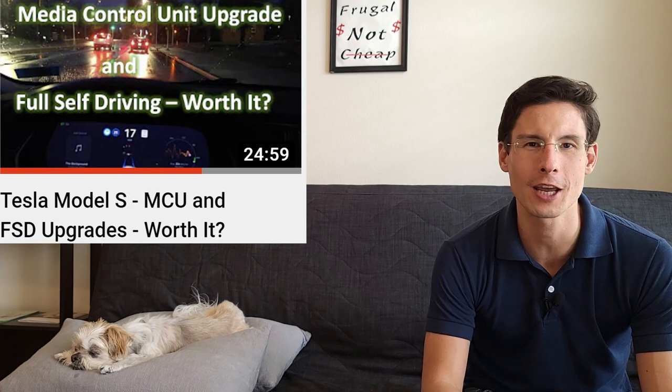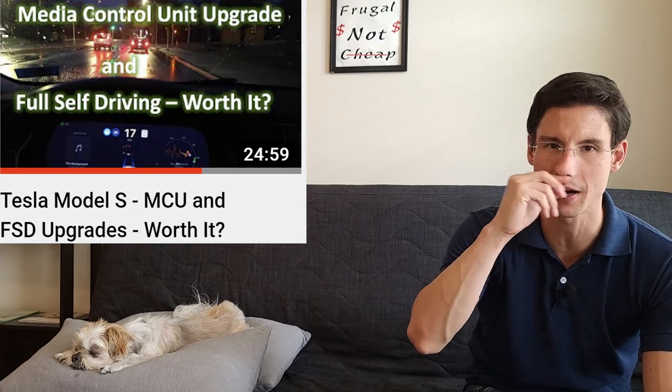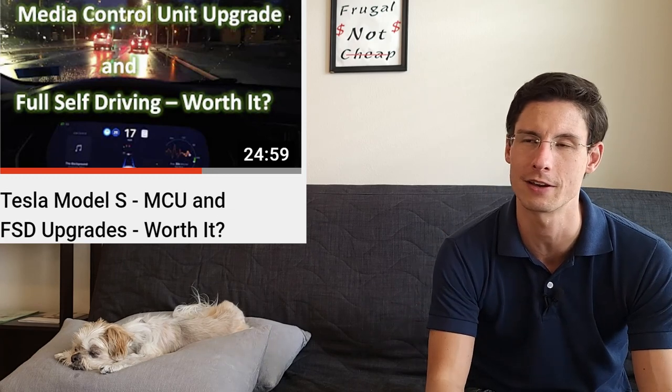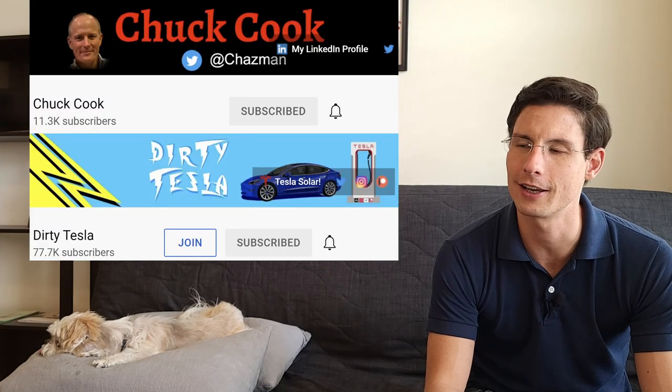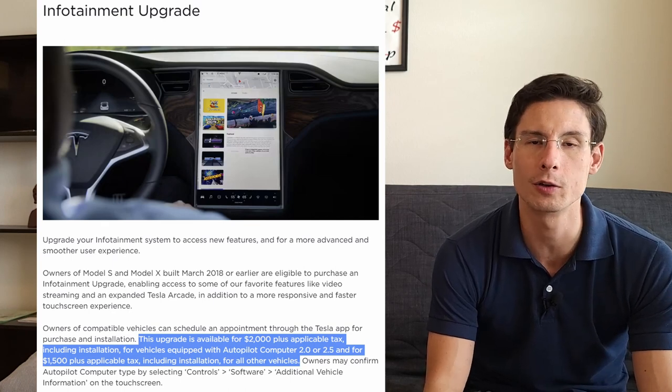I did a couple of major upgrades right when I got the car. It came with Navigate on Autopilot, and I paid $5,000 for the Full Self-Driving package. I think of this as a fairly expensive call option — I paid $5,000 now for the possibility that at some point they'll figure out how to make the car drive itself on city streets, and it looks like they're getting closer based on videos from people like Chuck Cook, Dirty Tesla, and Rob Maher. Along with that, when I had them install the FSD computer — which goes in the glove box — I also had the Media Control Unit upgraded from the old style to the new MCU2.